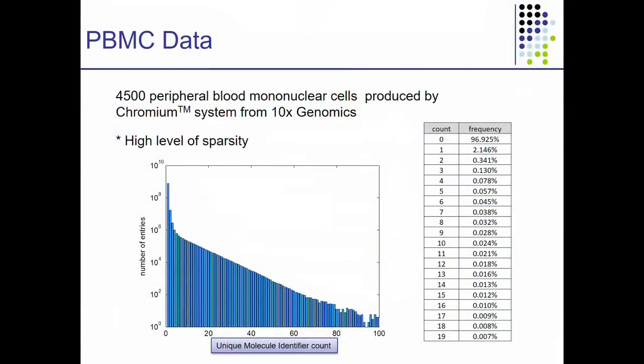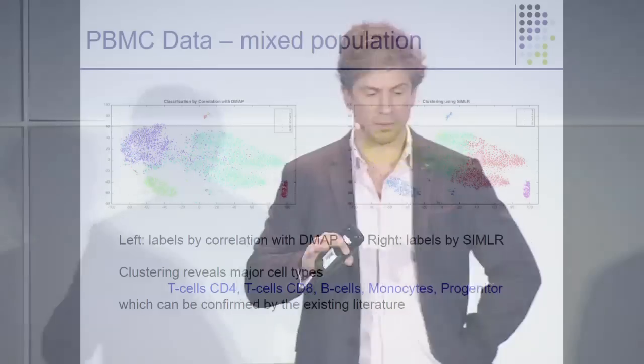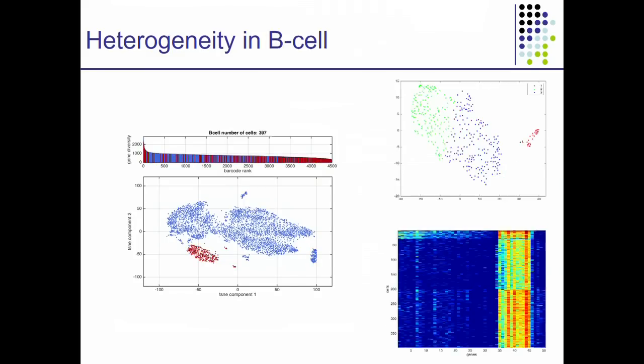We did some work on recent data from 10x — very high throughput blood data performed by the Chromium system from 10x Genomics, who were very kind to share the data with us. We clustered the data using SIMILAR and were able to uncover very cleanly different types of cells: T-cell CD4, T-cell CD8, B-cells, monocytes, and progenitor cells, colored in different colors according to our clustering in the 2D t-SNE plot. We then took each of those clusters and further applied SIMILAR recursively to find further clear heterogeneity that we are currently analyzing.